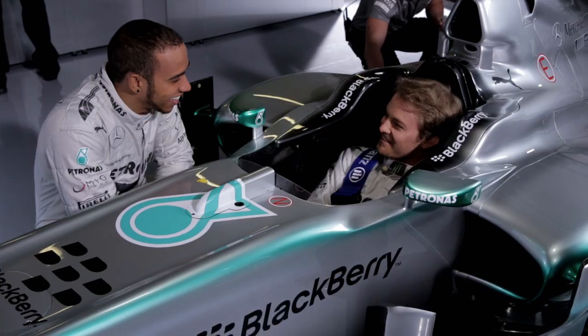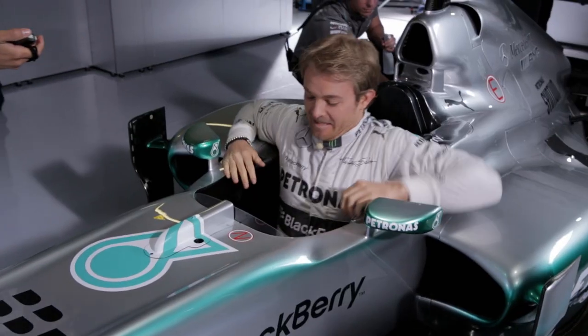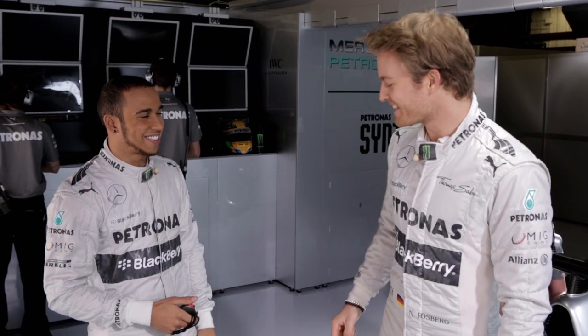I was faster than you that session. No, you weren't. For sure I was. Okay, let's settle it now then. Yeah, I've got a stopwatch, let's do it. Okay, come on. Alright. One, two, three, go. 4.6. Yeah, a new record right there.